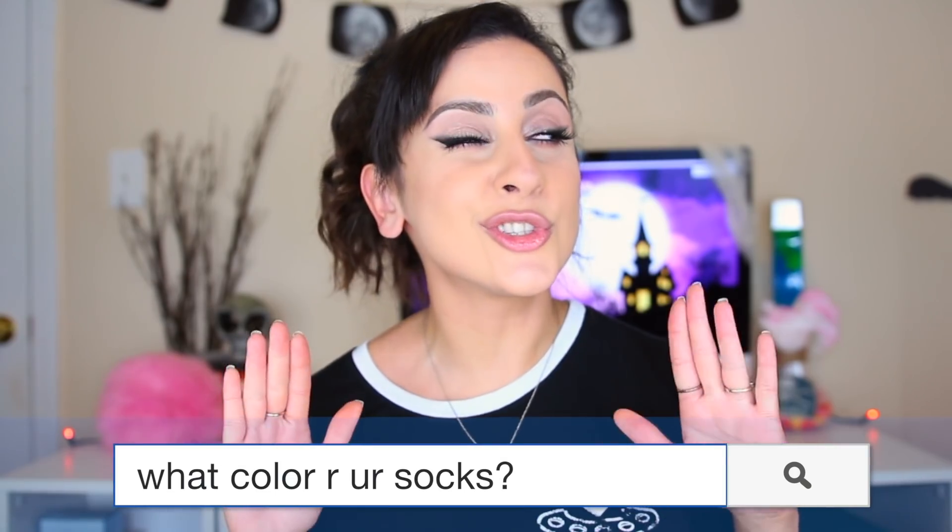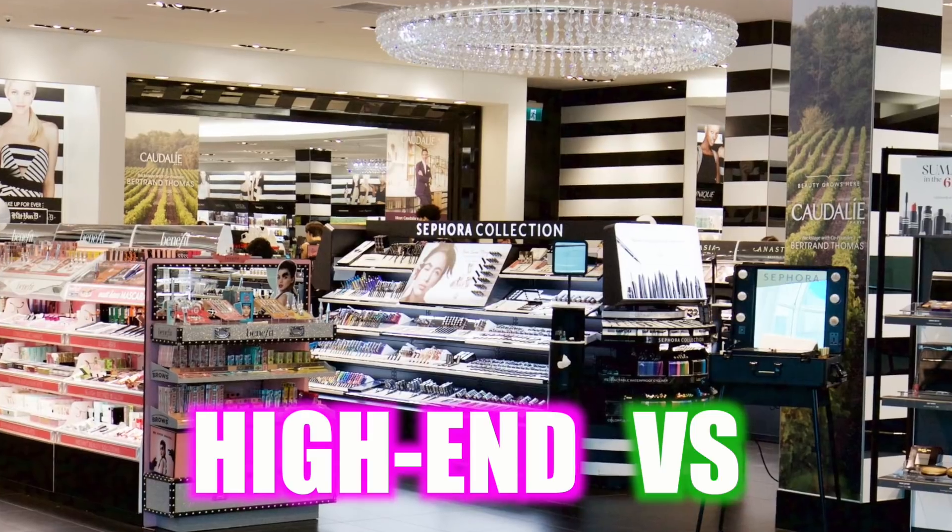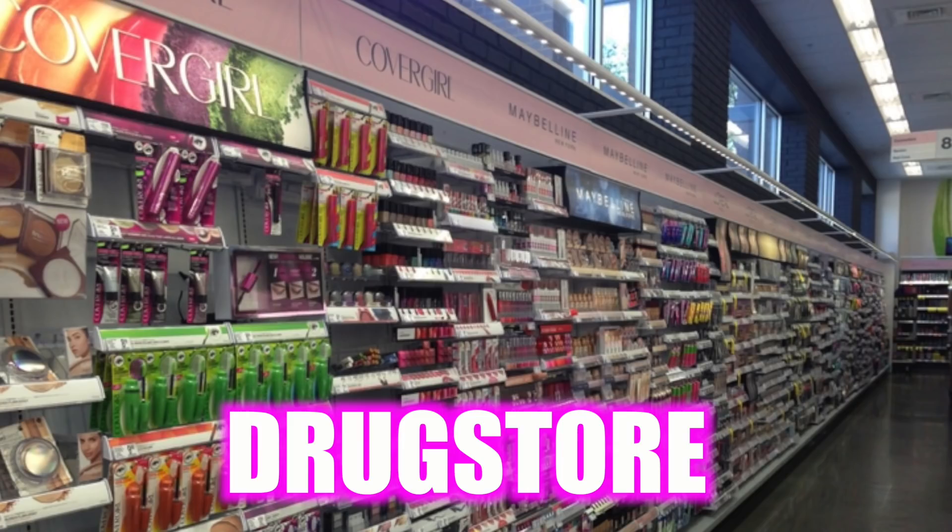Hey stylers! Welcome back to the Mothership. Before we get started with today's video, let me know in the comments below what color socks you are wearing. In today's video, we're going to be testing to see which lip products bleed the most on your lips, and whether there is a difference between luxury and drugstore products.